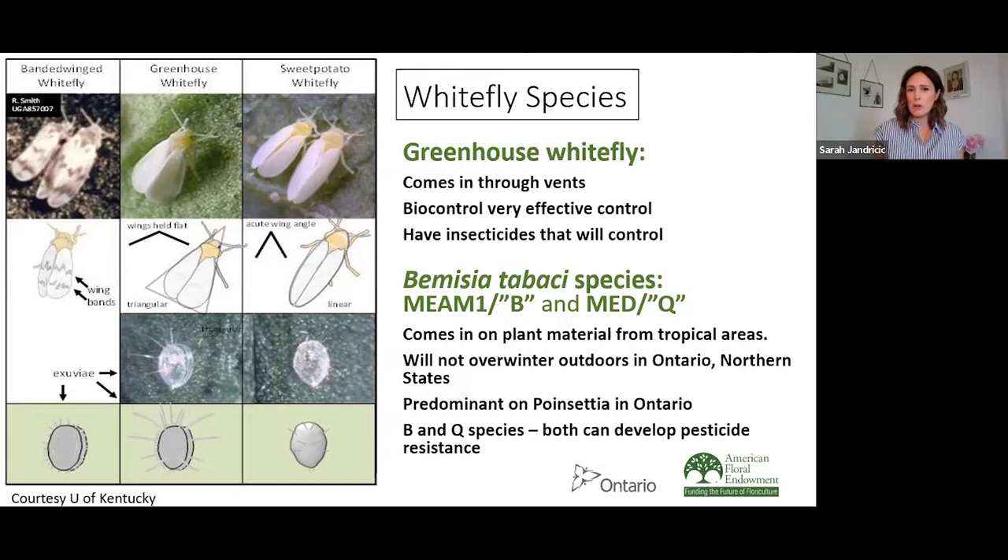We know B and Q come in on the cuttings. They don't overwinter outdoors in Canada, so they don't usually come in from outside onto our poinsettia crops. Both B and Q have the capacity to develop resistance to many different pesticides. That's one reason why we're focusing on them — they're more difficult to control in an IPM program.